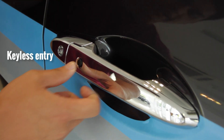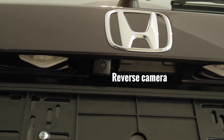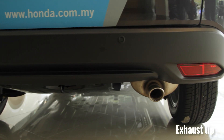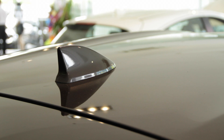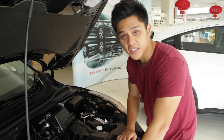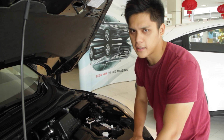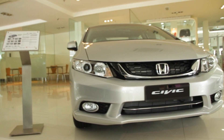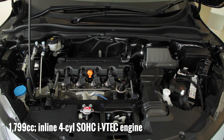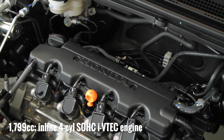All variants feature keyless entry. At the back we get LED combination lights, reverse camera, reverse sensors, fog lights, and standard exhaust tips. And just like the CT and the CR-V, it gets a stylish sharp-fin antenna. Under the hood of the HR-V is the familiar 1.8L naturally aspirated single overhead cam engine — the same one used in the Civic 1.8. It makes 140hp and 172Nm of torque, channeling drive to the front wheels only via a CVT gearbox.